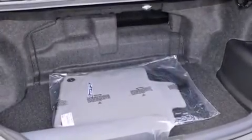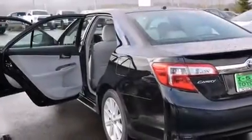Also included are steering wheel mounting controls, an auto-dimming rearview mirror, external temperature display, and an auxiliary power outlet.